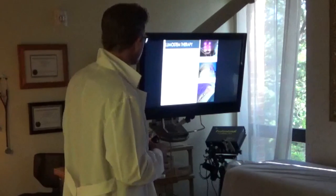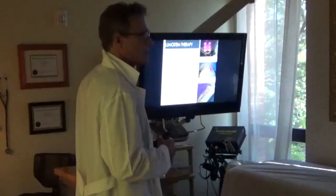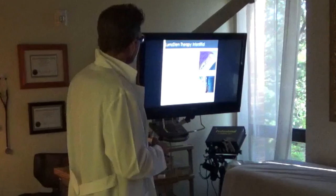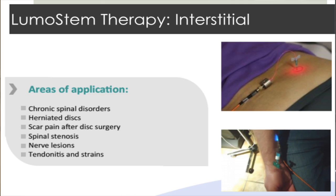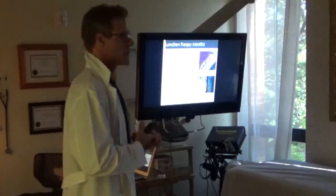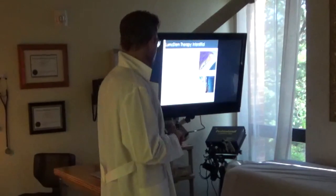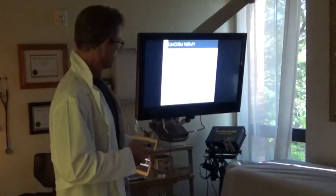Green, yellow, and blue lasers — which are normally absorbed at the surface of the skin — can be applied into deep tissue where they develop their anti-inflammatory effects. Common applications for interstitial laser include chronic spinal disorders, herniated discs, scar tissue after disc surgery, spinal stenosis, nerve lesions, tendinitis, and strains.